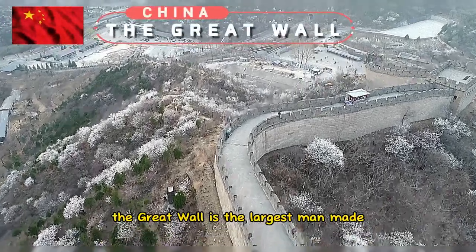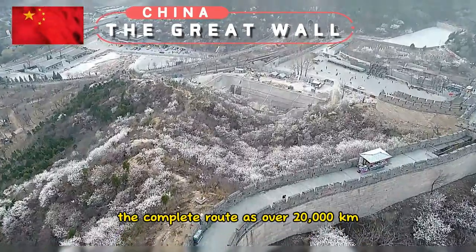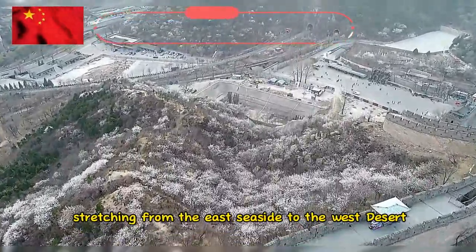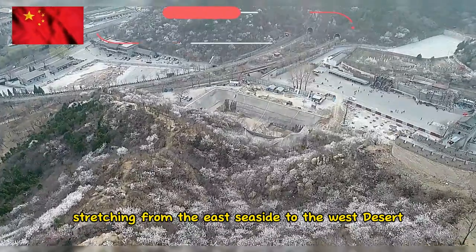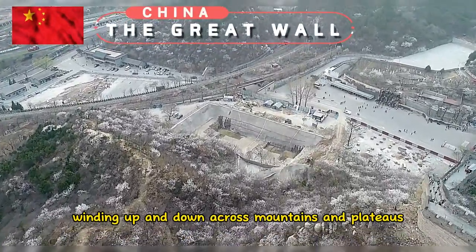The Great Wall is the largest man-made project in the world. The complete route is over 20,000 kilometers, stretching from the East Seaside to the West Desert in northern China, winding up and down across mountains and plateaus like a dragon.